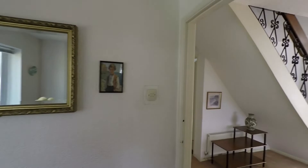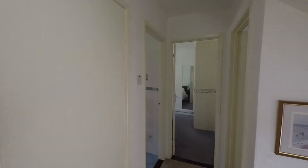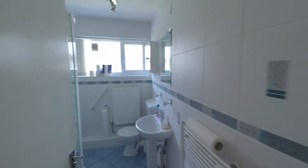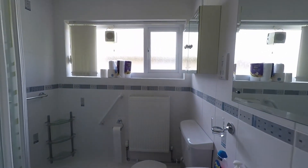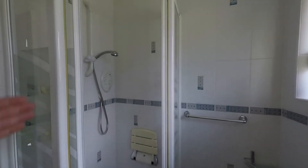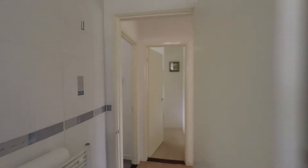Back in the hallway, the accommodation continues with quite a large storage cupboard just to our left hand side. To the ground floor we have this nice modern shower room — fully tiled surround, the suite comprising the WC and the wash hand basin, and we can see the walk-in shower cubicle fitted with the shower.